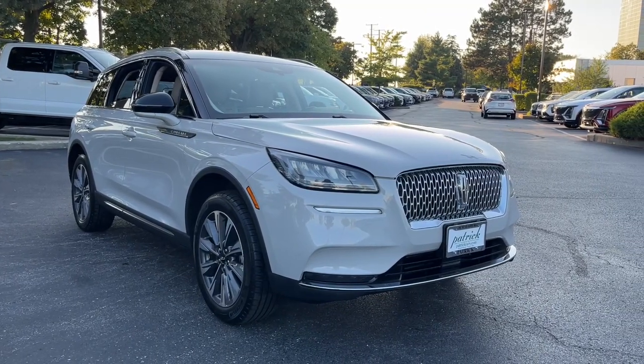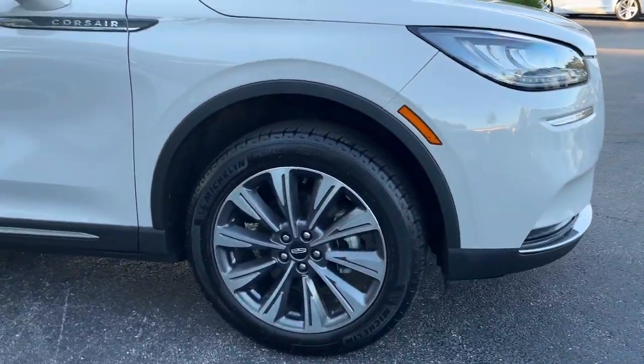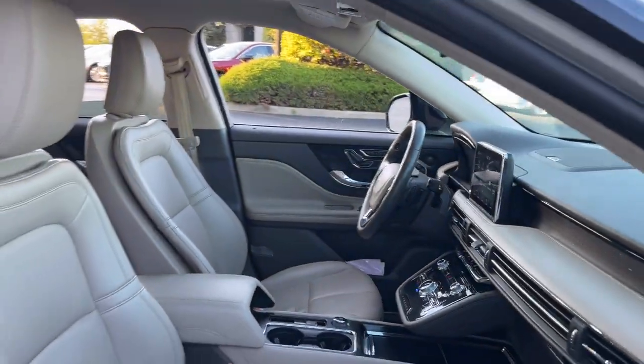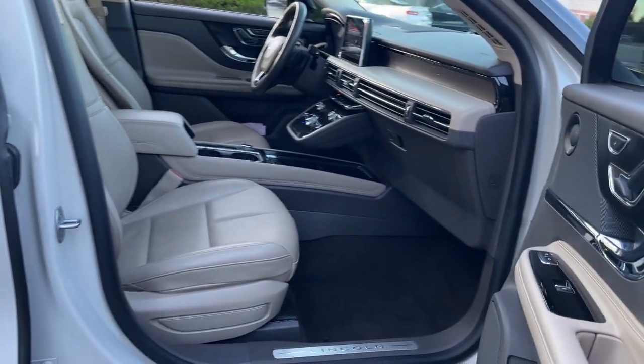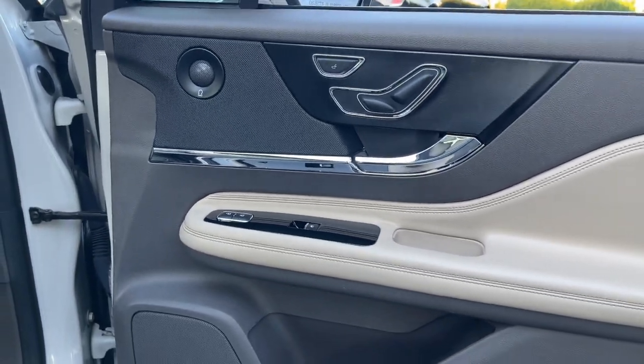Looking for your dream car? It could be the 2021 Lincoln Corsair. This vehicle is an outstanding buy with fewer than 70,000 miles on the odometer. Here's a handsome, capable Lincoln Corsair — the high-end compact SUV that prioritizes luxury and security while it handles every task with ease.